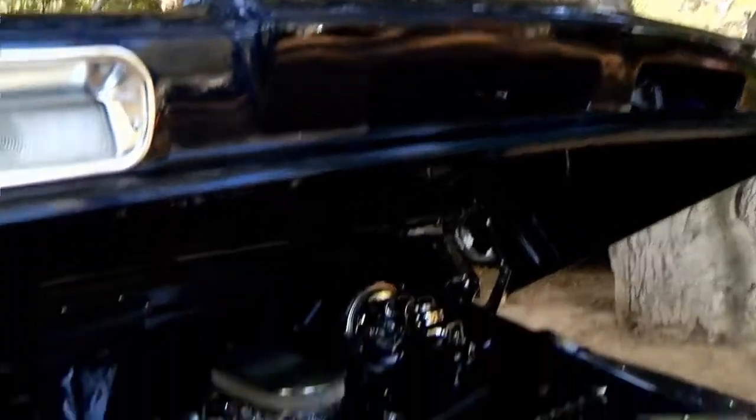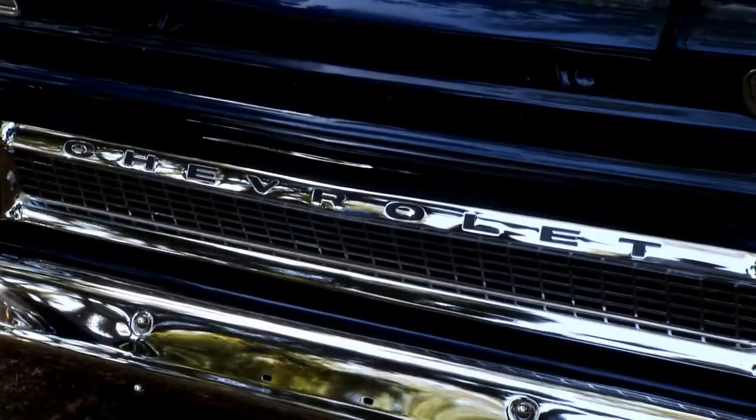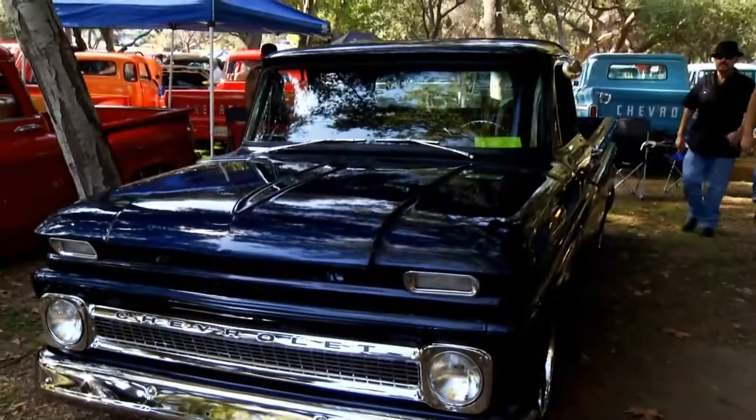Our next Chevy continues a family tradition. The owner says: I grew up with them — my grandfather had one, my dad had one, 63 to 66. I just grew up with them, always wanted one, found one, and started working on it.